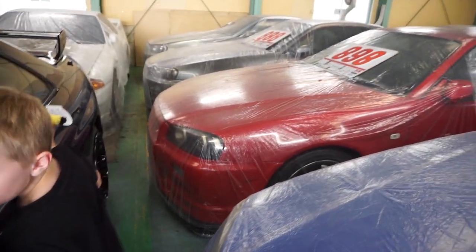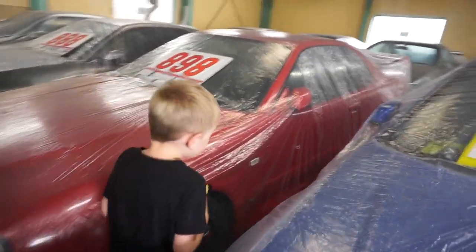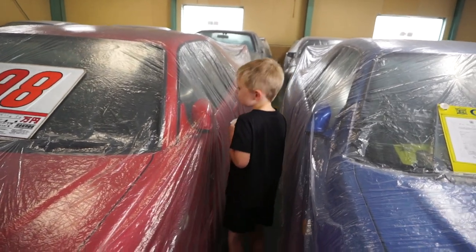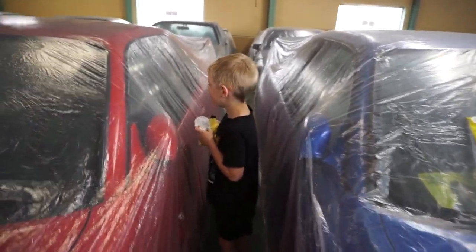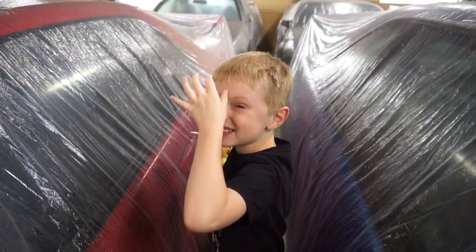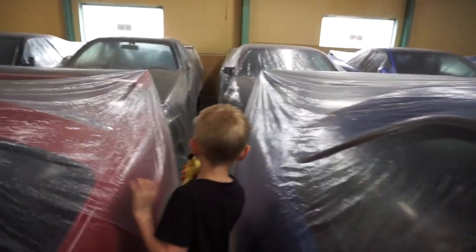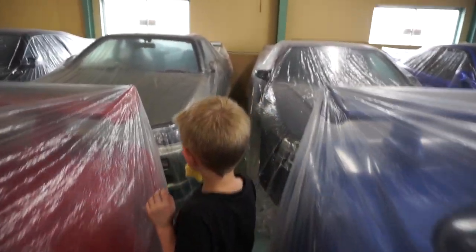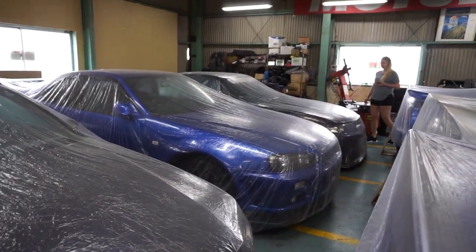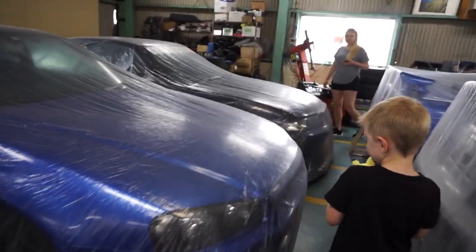How about the red one? That one's really nice. That one's an R34 GTR — it's all protected by the bubble. It's still for sale. If it's in the bubble and has that sign, that means it's still for sale. The ones in the back are inside a bubble too, but they're not for sale — well, one of them is. The V-Spec 2 NUR in Bayside Blue is for sale.